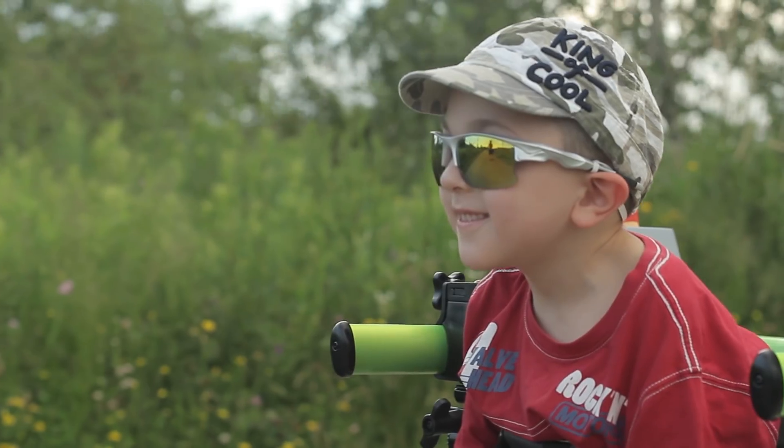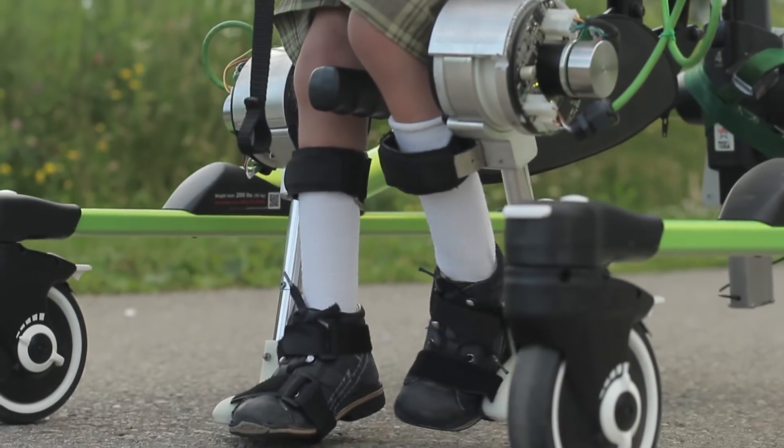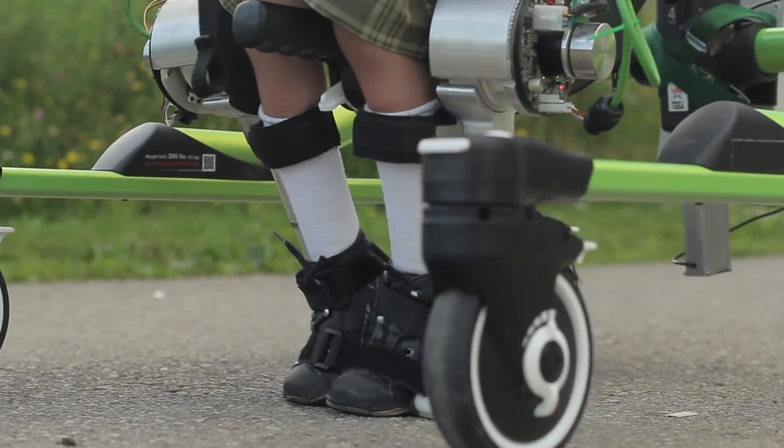Our exoskeleton is really to help them walk so that they could hopefully get some exercise and learn how to walk over time, so that they can gain some independence that way.